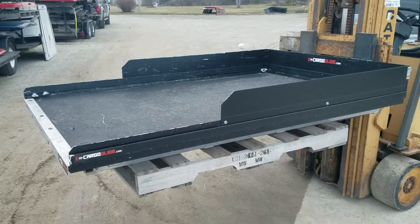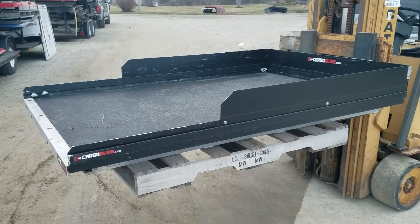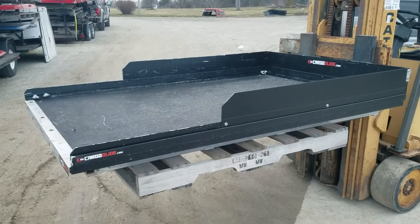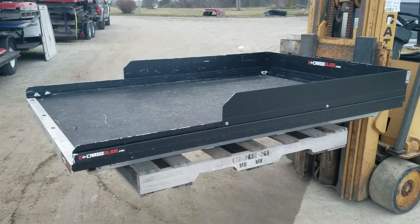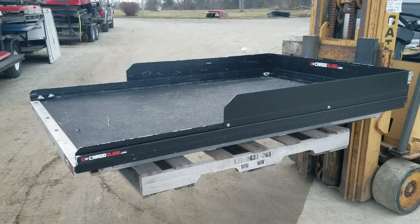These are local pickup only — these used pieces like this, the cost of freight isn't really worth the added expense on used pieces like this. So there it is, check that out, click the links below, thanks for watching.